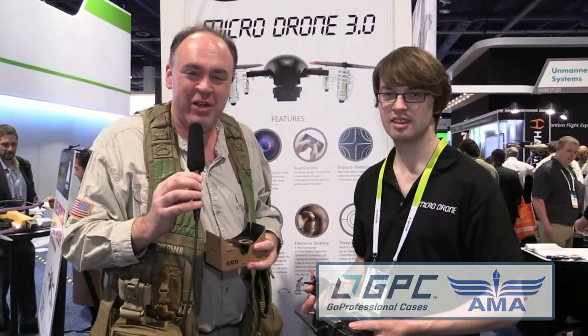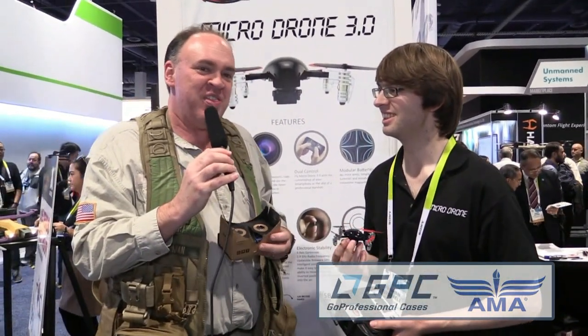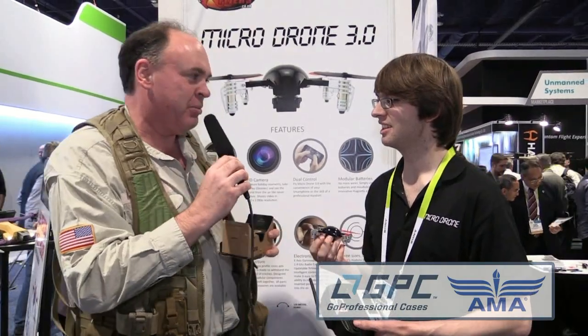Fresh out of the gate, we found the Xtreme Flyers booth, and Vernon Kurzweil — how are you doing, Vernon? Good to see you. And they've got this little Microdrone 3.0 buzzing around here, and this thing is amazing. Why don't you tell us a little bit about your ship here?